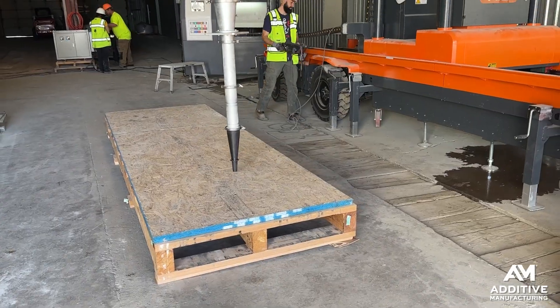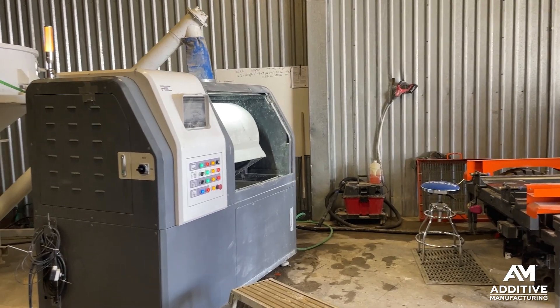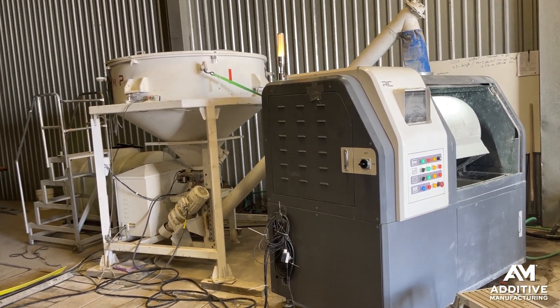There are some tricks to 3D printing with geopolymer. The material is highly sensitive to humidity and temperature, so Alquist is doing a lot of research right now to dial in exactly the right print parameters for the conditions where this material and technology will be used. They're developing all of this knowledge so that the printing parameters, conditions, and material mixing can all be automated in the future.